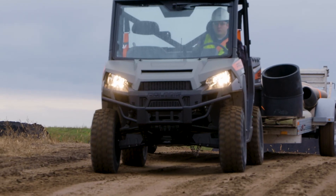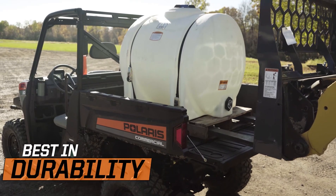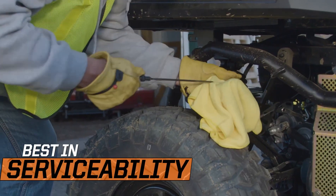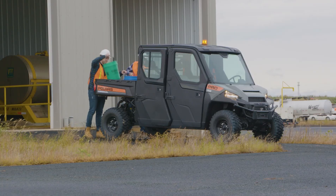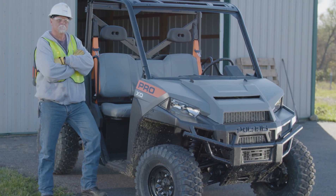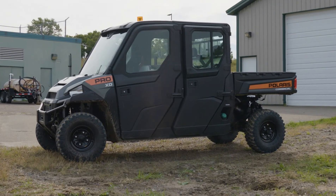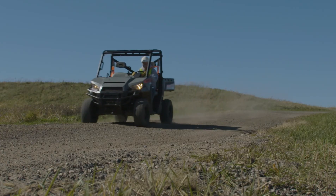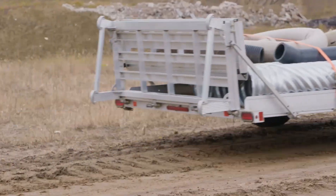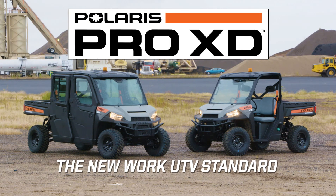Forged from a 60-year legacy of quality and innovation, built on the job site principles of durability, serviceability, and safety, and designed with both the work and the worker in mind, the industry-leading Polaris Pro XD delivers in even the toughest work environments, giving you an ultra-productive tool that always gets the job done. The Polaris Pro XD — the new standard in commercial UTV.